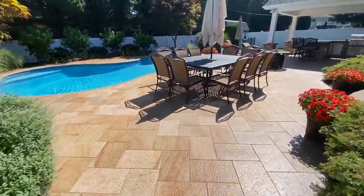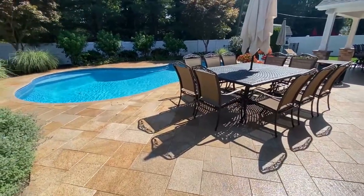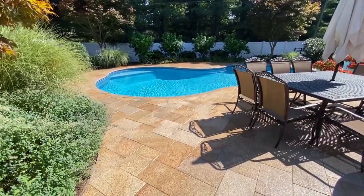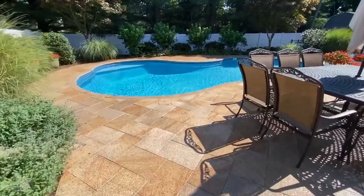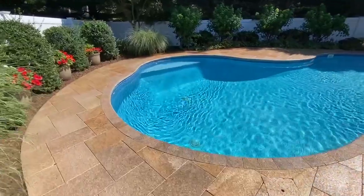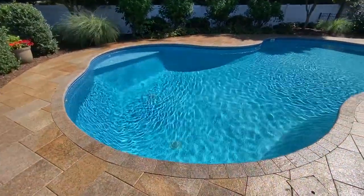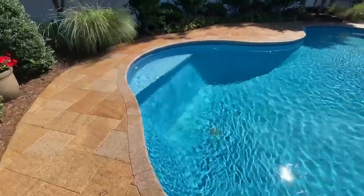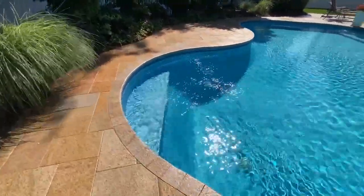We installed this backyard over 10 years ago and just recently sealed the pavers. These are granite pavers and they look just as good as the day we did it. That is the benefit of using natural stones for your patio.